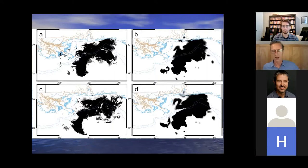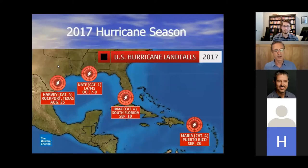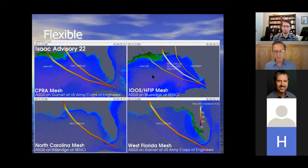We can run on many different meshes on many different machines all at the same time. Here we have four different meshes running on two different machines, each with a different scenario package — for Hurricane Isaac in 2012 — including the official forecast track and a veer-left track. The flexibility we wanted to achieve is where we can collaborate and have multiple people doing multiple things simultaneously, and we were able to achieve that.